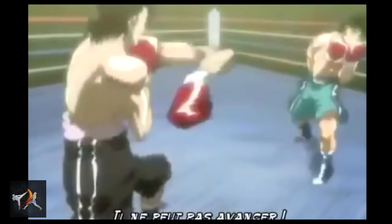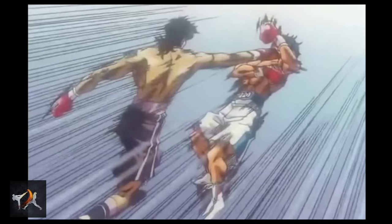These techniques were so unique, they were even referenced in the popular boxing anime Hajime no Ippo.